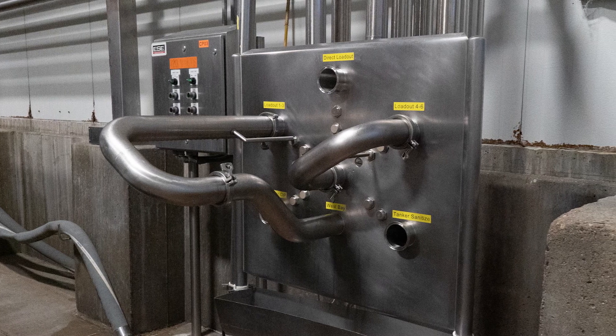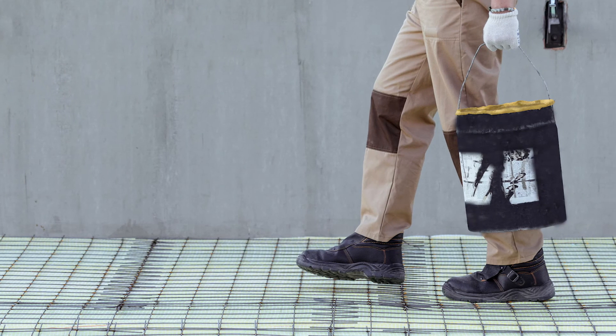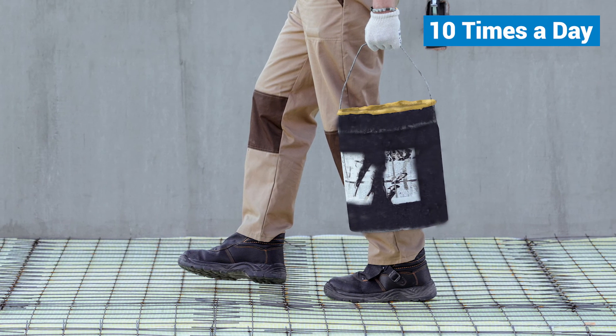After each load, product remaining in the lines would flow out into 5-gallon buckets, which would then be carried out for disposal. This process is repeated 10 times a day. Jim Madsen, a plant manager at Centerfresh, reached out to CSI for a system analysis.